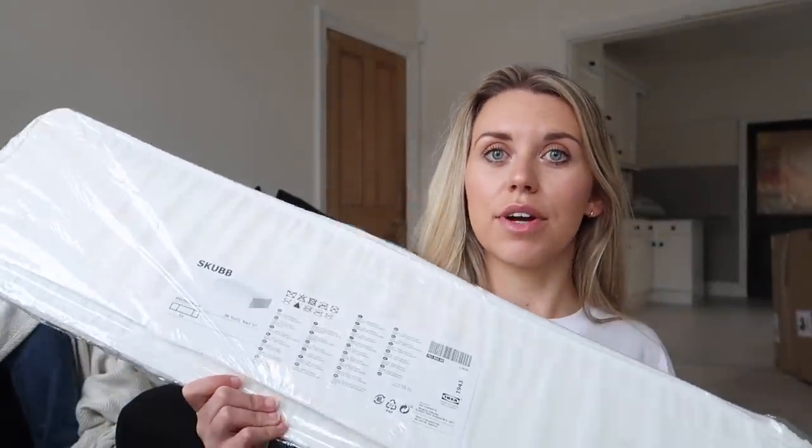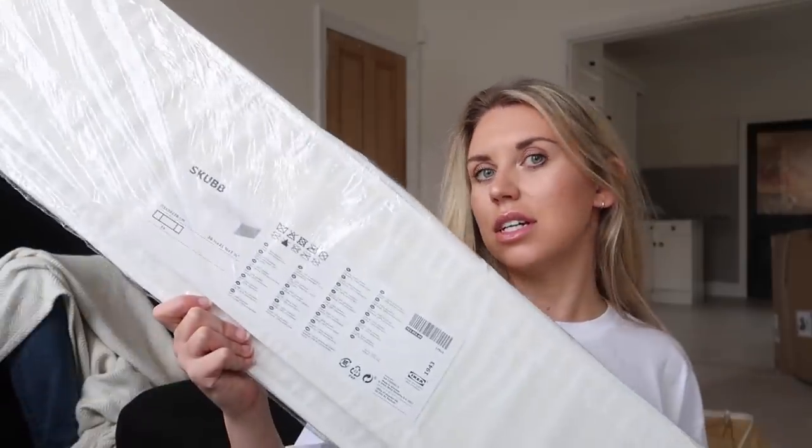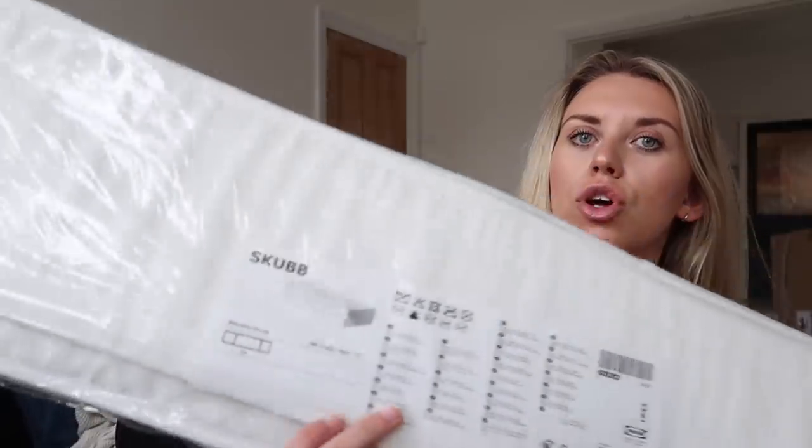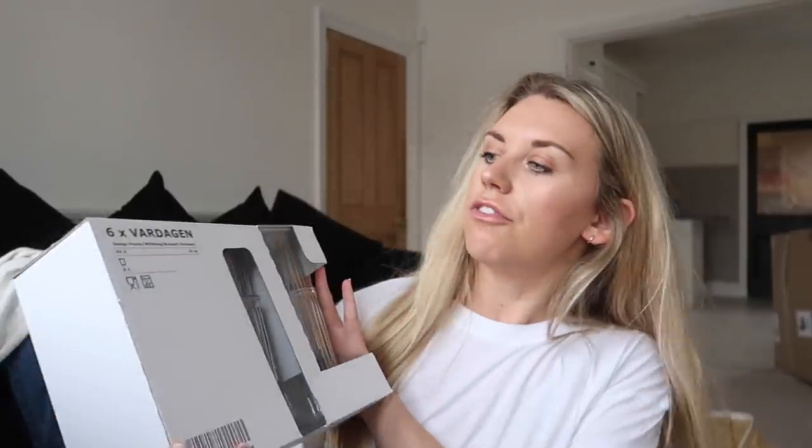You just get cozy there in the corner. I got a couple more of these storage systems — the more storage the better for us right now, being able to unload and store things in nice new packaging. These are the SKUBB range; they've got loads of different sizes. These ones are 93 by 55 by 19 centimeters and they're great for under-bed storage. I also got two sets of these glasses called the VARDAGEN — they're ribbed and I'm really into ribbed glassware at the minute.